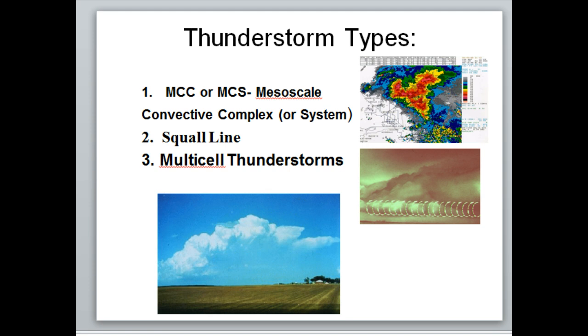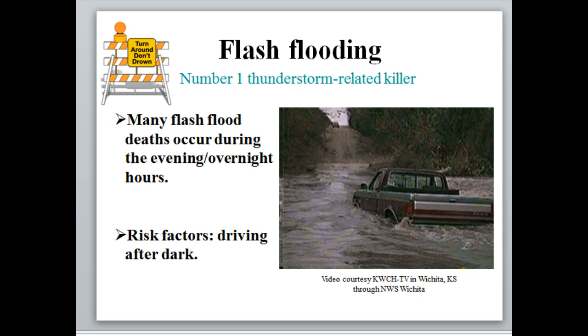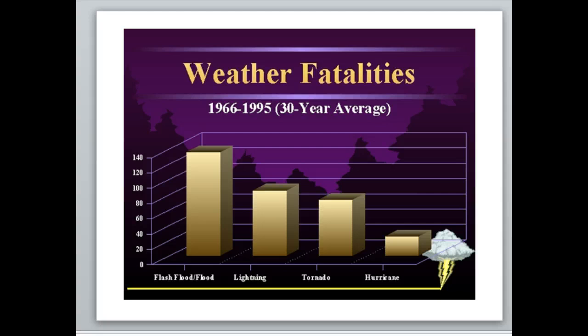The number one killer in storms — or in any weather event — is actually flash flooding, whether you're talking about a hurricane or thunderstorms moving through. That's because a lot of people assume they can make it through and will drive into floodwaters. If you look at a chart of deaths per weather event, hurricanes are typically the lowest because you get days of notice, and the deaths that occur are usually from people who refuse to evacuate.